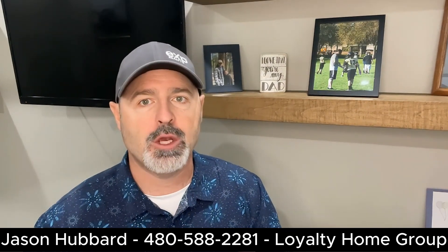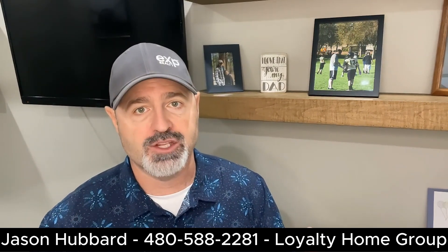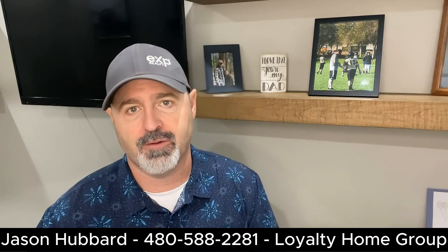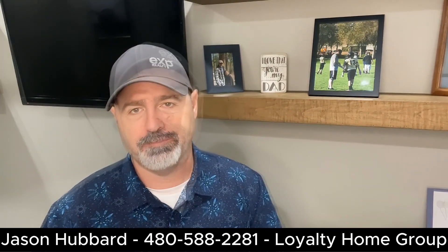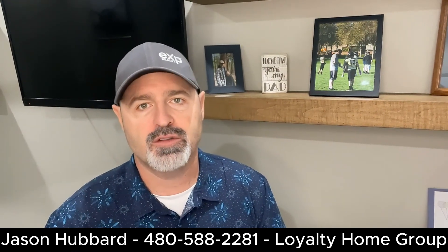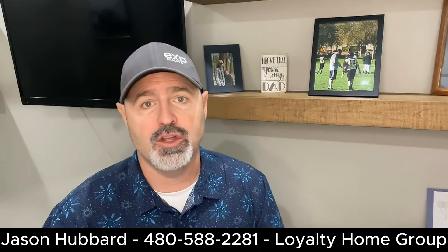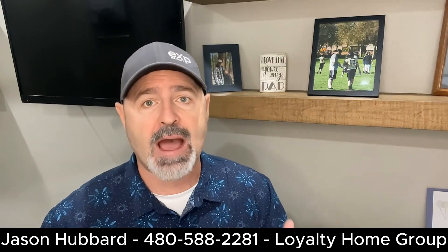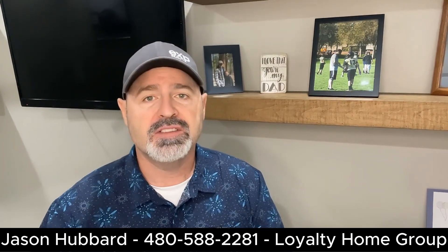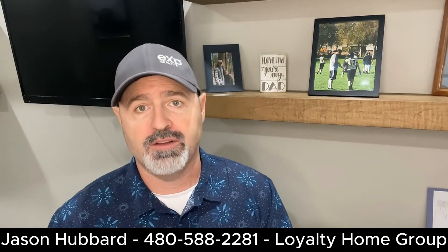After setting a budget and figuring out what you want to look for, you can use online resources to help if you aren't yet ready for an agent. The internet is a treasure trove of information for house hunters. Utilize real estate websites like Zillow, Realtor.com, and Redfin to search for listings, view photos, and access detailed property information. Many listings now offer virtual tours allowing you to explore homes from the comfort of your own home. You can also set up alerts and notifications to receive them when new properties matching your criteria are listed.